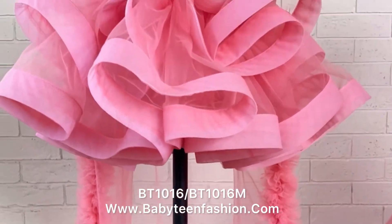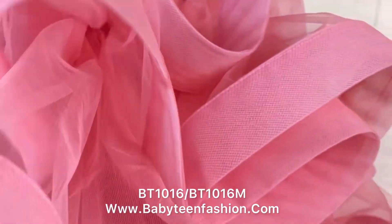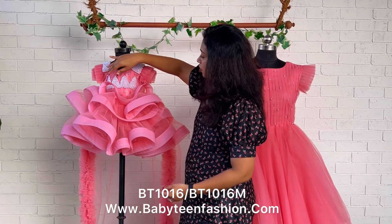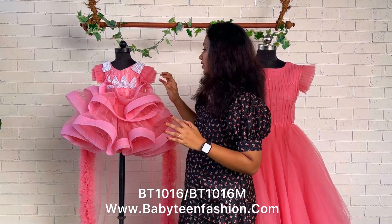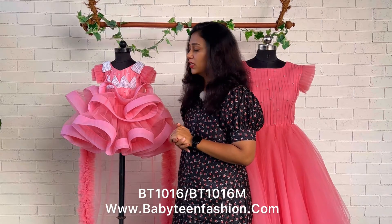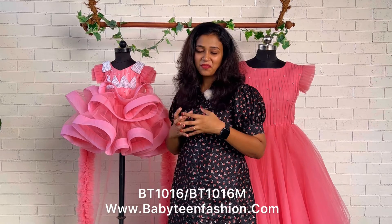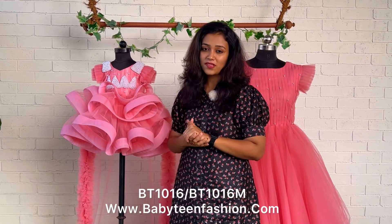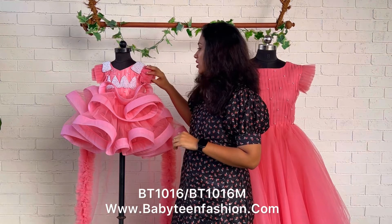Both the shoulders are highlighted by giving pearls, and you can find again we have given a crown shape pearl work for the yoke area. In between places also we have given pleats, and again it's highlighted by giving scattered pearls here and there. When we move to the skirting area, you can find multiple layers — skirting is available for this beautiful pattern, and each layer is highlighted by giving very bouncy crinoline lace. So when your baby wears this, she's gonna be a bouncing star for her beautiful and special day.